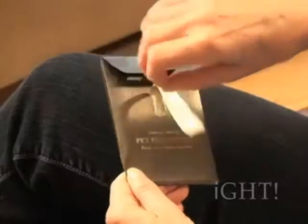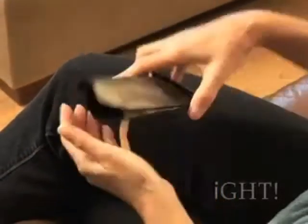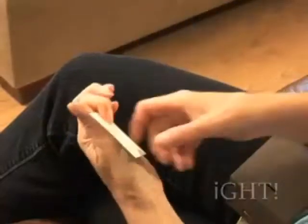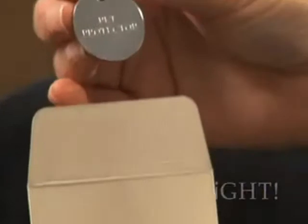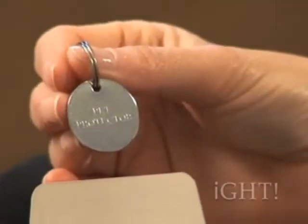A patented, safe, non-toxic, and effective disc that repels fleas, ticks, and mosquitoes for a four-year period. It's highly recommended for all pets, regardless of age, size, or weight.